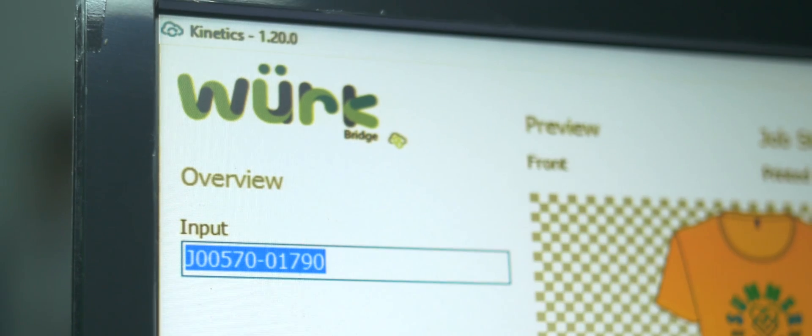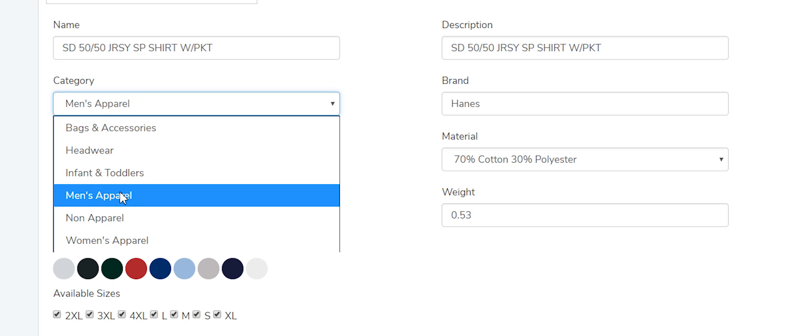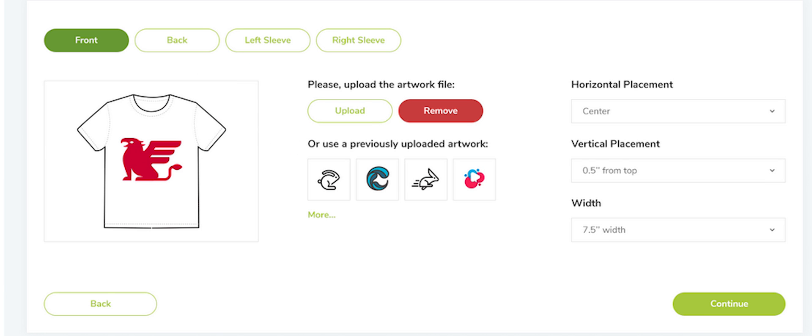Now if you're tired of lost revenue with messed up orders, or you're tired of wasting time going back and forth with your customers, then you're going to want this system working for you. We've created a streamlined ordering system for your customers where they can input all their order details — from shirt colors, sizes, and quantities down to image size and placement.